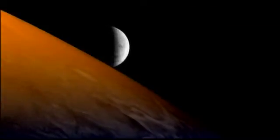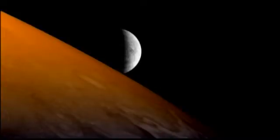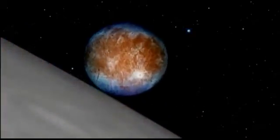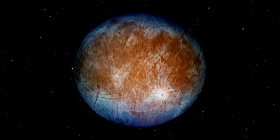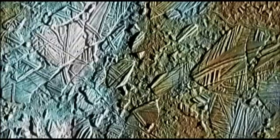At first glance, Europa seems like the least interesting of Jupiter's moons because its surface is so flat and smooth. Its lack of dramatic relief, like mountains or large craters, might be an indication that water isn't far below. In one area, scientists have found what appear to be icebergs that cracked and floated apart like rafts before the surface refroze.